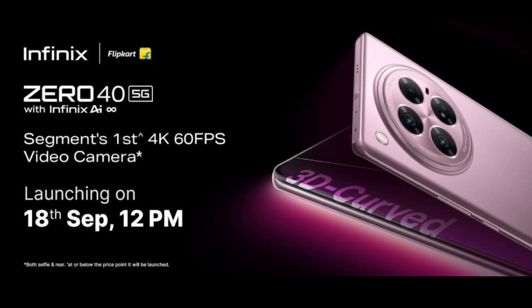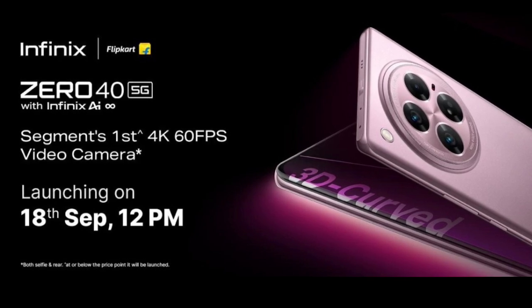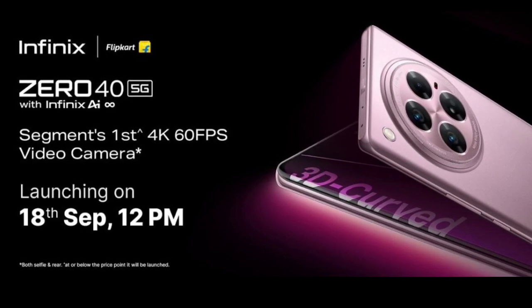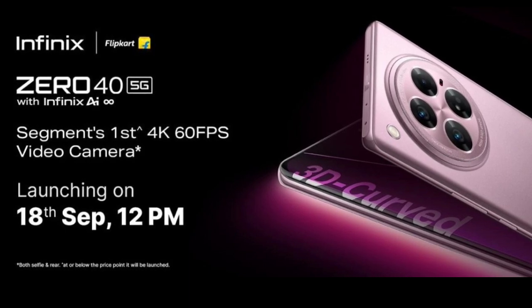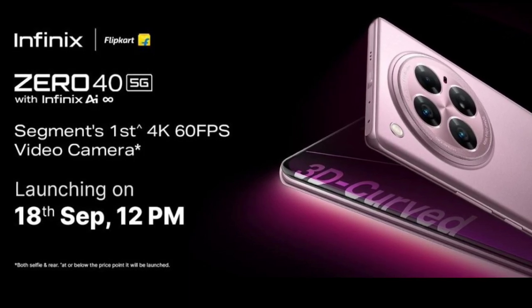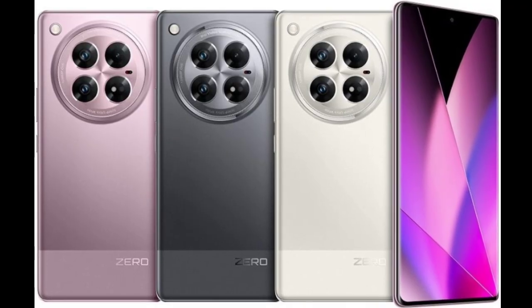The Infinix 045G packs a 6.78-inch 144Hz 2436x1080 pixel curved AMOLED display and features four cameras: a 108MP primary with OIS, a 50MP ultrawide with 120° FoV, a 2MP depth sensor, and a 50MP selfie camera.